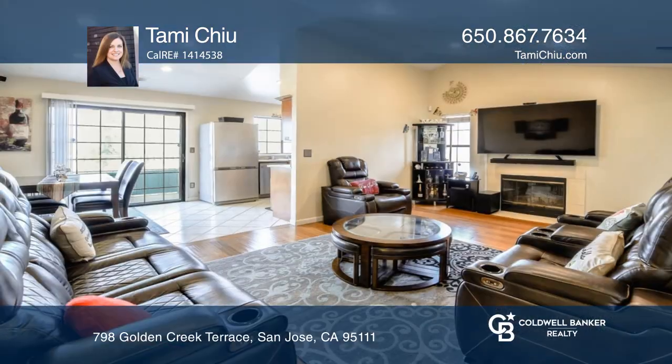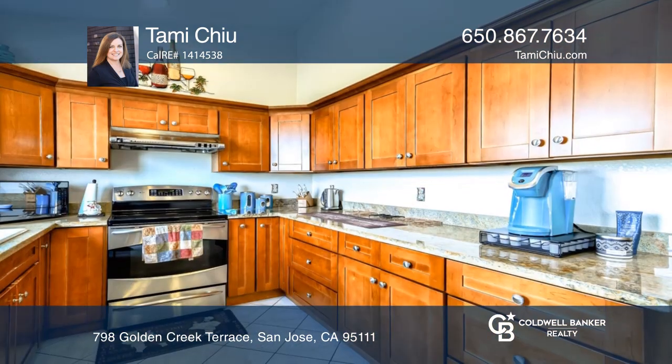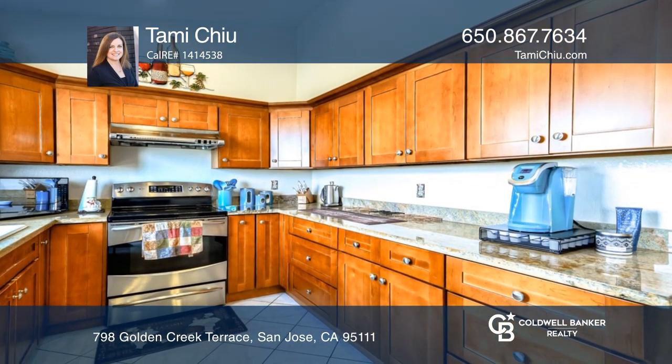This beautifully remodeled end-unit townhome features views from all rooms. The living room has high ceilings, recessed lighting, and a marble fireplace.